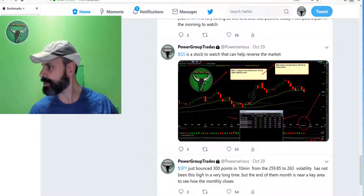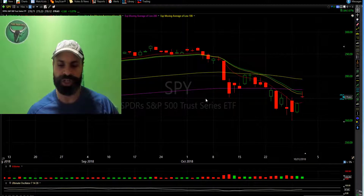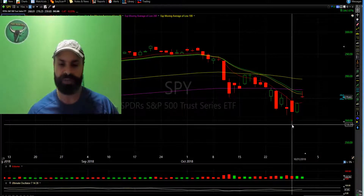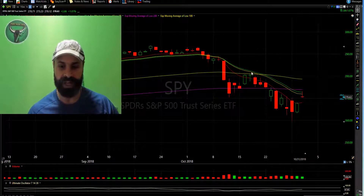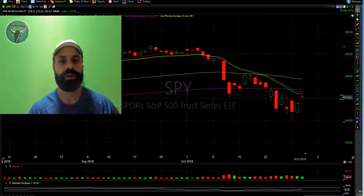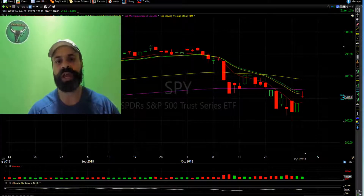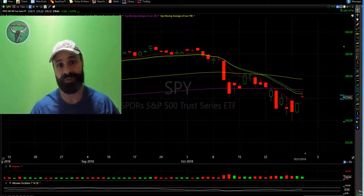Here I am in the charts. On this day, October the 29th, you could see the market had gone down quite a bit — in fact there was a lot of fear. But what I saw was opportunity, and I posted a few plans: one was Goldman Sachs, also Nvidia, also Twitter, and also Amazon.